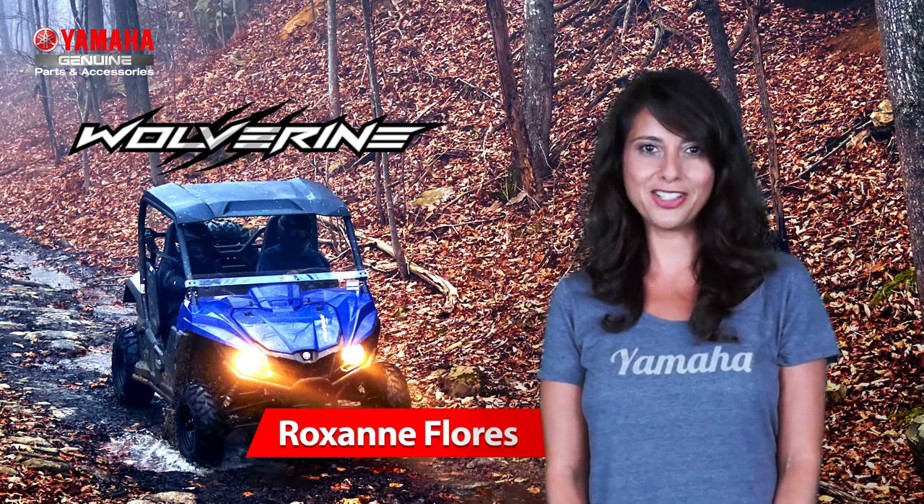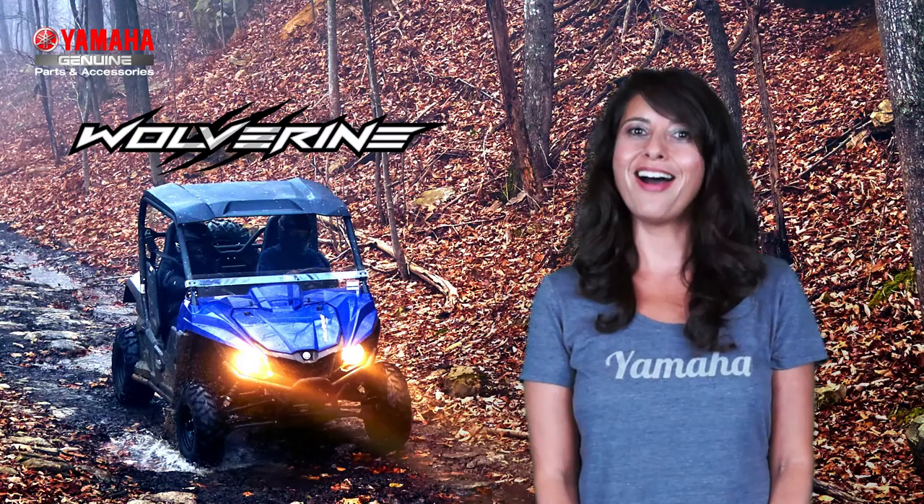I'm Roxanne Flores with the Customer Support Group. Thanks for watching, and I'll meet ya on the trails.